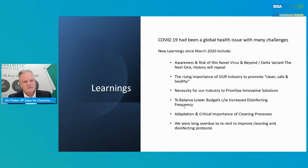You cannot continue to use the same products and processes that we've had in the past because that's changed. We've got to learn to balance lower budgets while still needing to increase cleaning and disinfecting frequencies — so that's a fine balance. The efficiencies and equipment are really what the industry is about, particularly ISSA and trade shows. We've got an adaptation and critical importance of the cleaning process. We're long overdue to revisit and improve cleaning in general and disinfectant protocols.